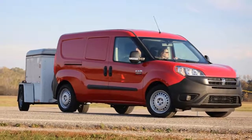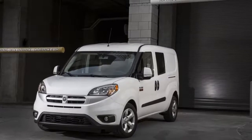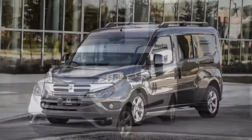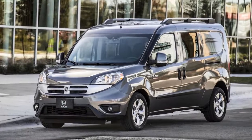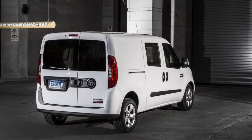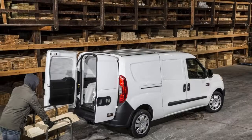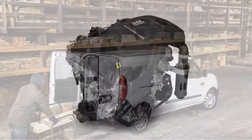With a maximum payload of up to 1,883 pounds and 131.7 cubic feet of cargo capacity, the ProMaster City is sized right for plumbers, florists, and other commercial users who might be downsizing from a worn-out Ford E-Series or are looking to cut fuel bills across their fleet. There's even a taxi configuration option.